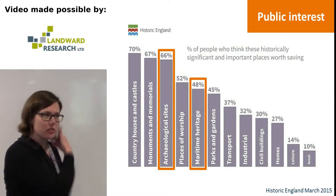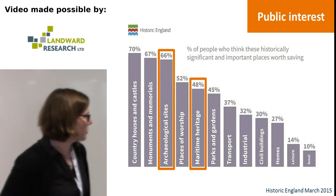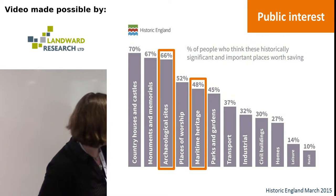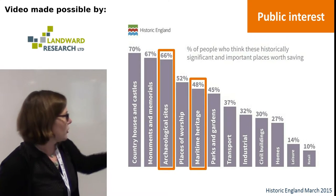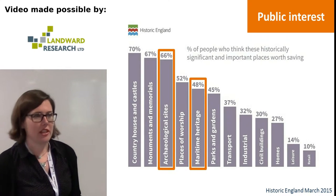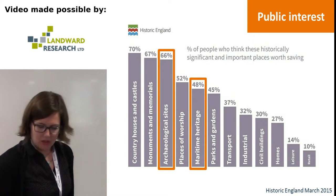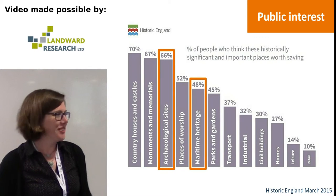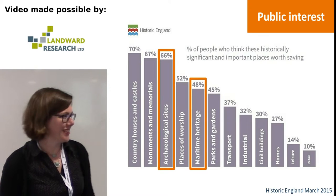So why now? Public interest. A survey done in March 2015 by Historic England found that 66% of people responded that yes, they are interested in archaeological sites, they feel they're significant and worth saving. And maritime heritage as well — 48%. So we do have an interest here. We're hopefully not just talking to other archaeologists, though this might be a sampling bias because it is by Historic England.